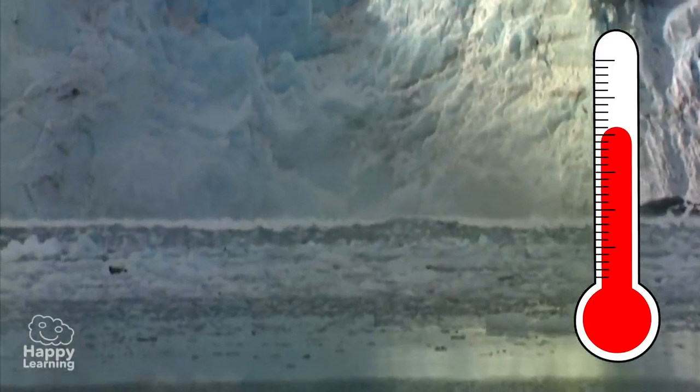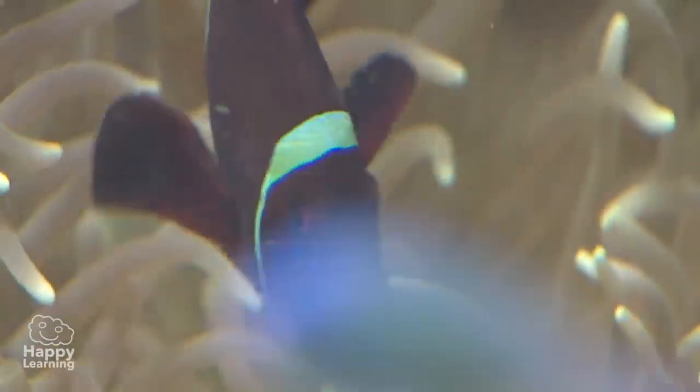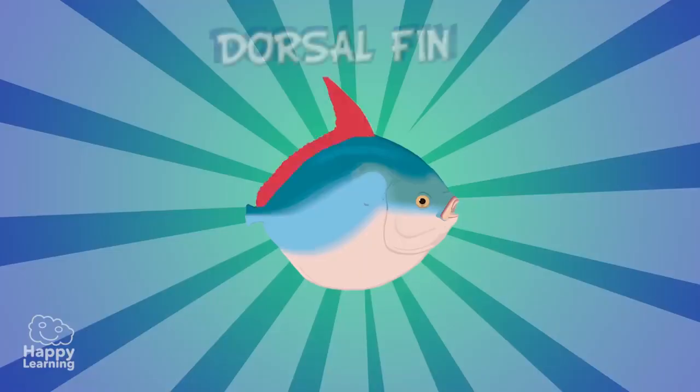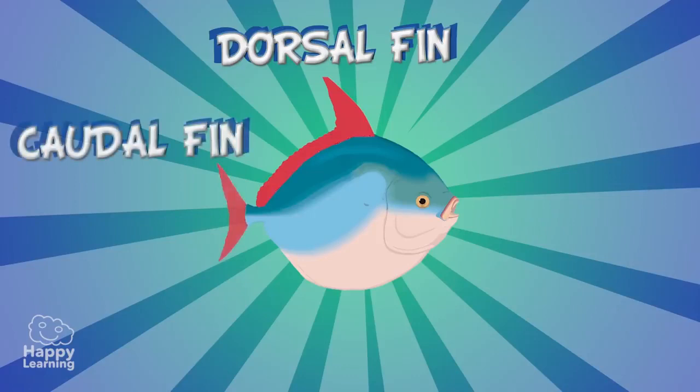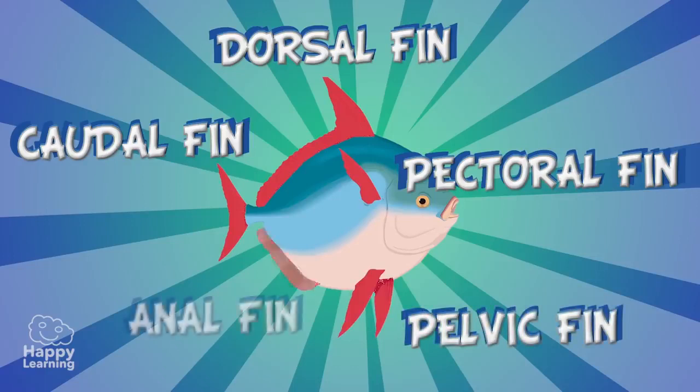All fish have extremities in the form of fins, as you can see in this image: dorsal fins, caudal fins — which is the tail — pectoral fins, pelvic fins, and anal fin.